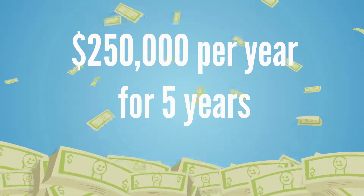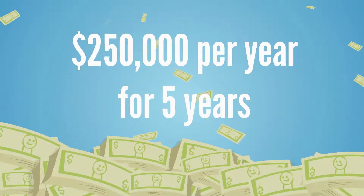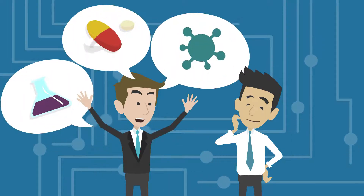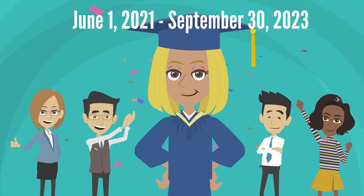The award allows up to $250,000 per year for up to five years. Any scientific proposal relevant to the NIH mission is welcome, and preliminary data are not required.